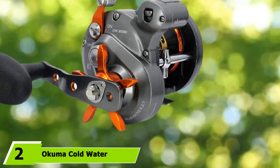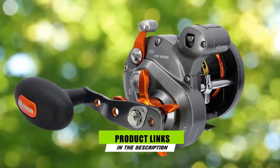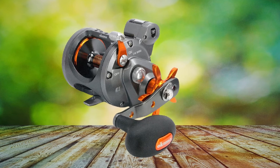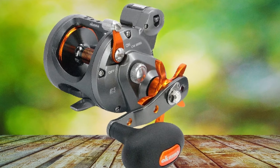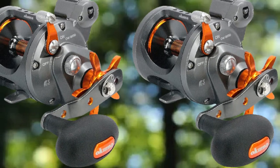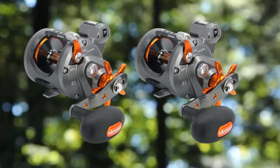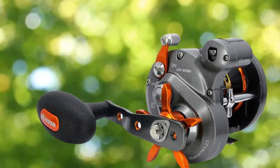At number 2, we have the Okuma Cold Water CW300 3D — another trolling reel from the same brand. This exclusively lightweight reel features an anti-corrosion, resistance-free frame with stainless steel side plates. It makes sure it does not get bent or break no matter how powerful the fish you hook. Used by professional anglers all around the world, this reel stands out from the ordinary.